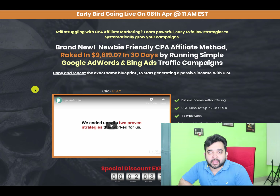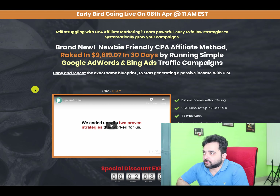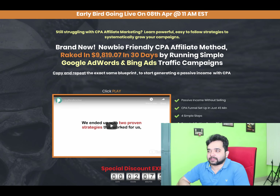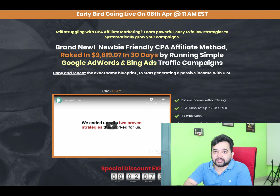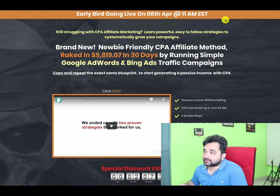I'm inside the sales page of CPA Freebooter, which is going live on the 8th of April at 11 AM Eastern time. Let's first look at the sales page and see what it's actually claiming. The sub-headline says: 'Still struggling with CPA affiliate marketing? Learn powerful, easy-to-follow strategies to systematically grow your campaigns.'